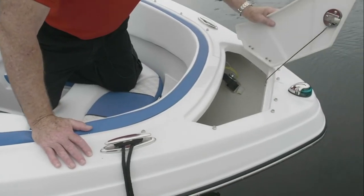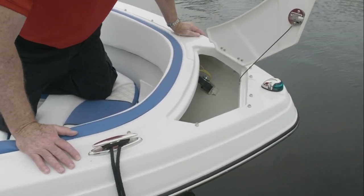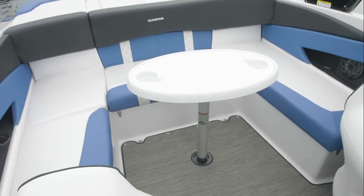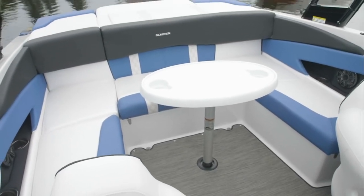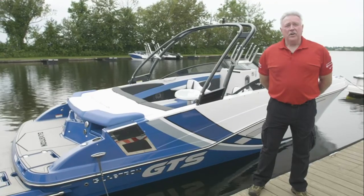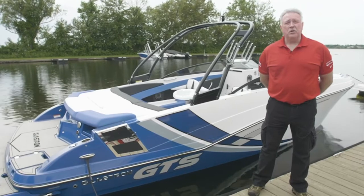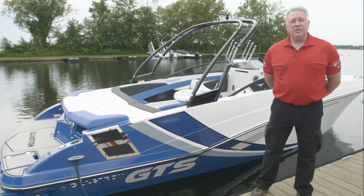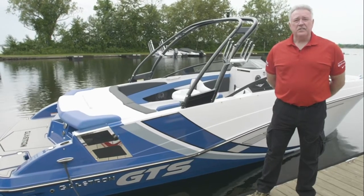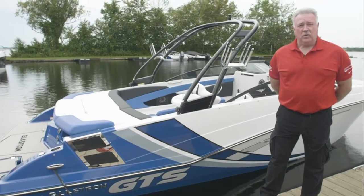In the bow you have an ample anchor locker for storage and convenience. The GTS 245 offers as an option the table with pedestal and cup holders. All Glastron boats come with the standard three-year bumper-to-bumper, bow-to-stern warranty. They also include a custom-made trailer in either painted with Glastron graphics or gator hide galvanized with Glastron graphics.